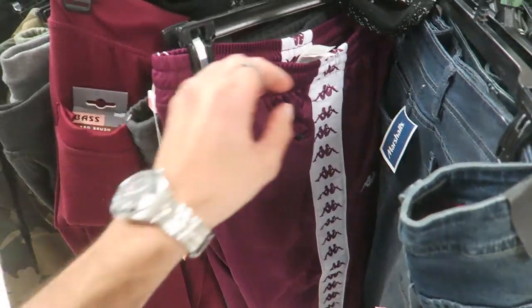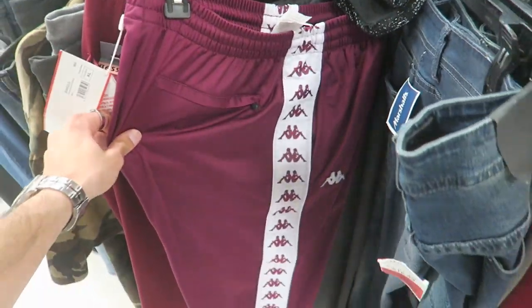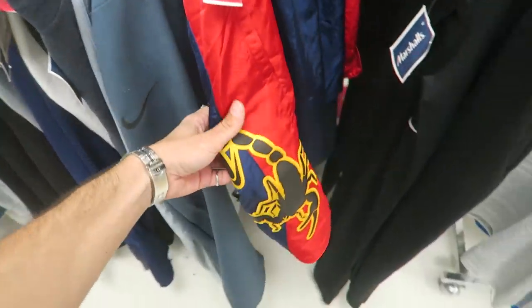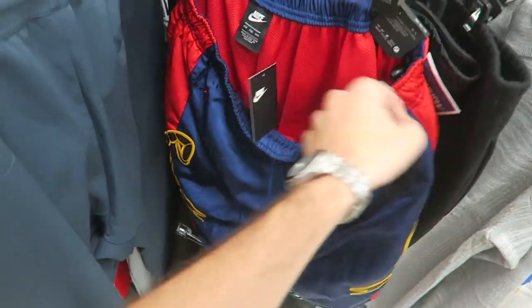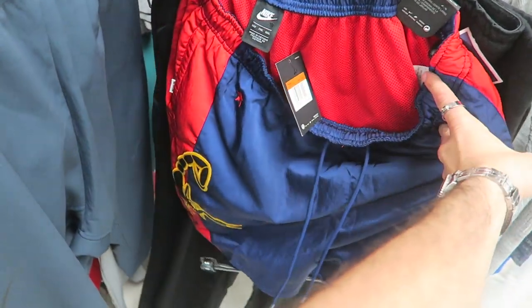They literally have every color but all of them are like 2XL. There's a nice maroon one. Look how crazy these Nike shorts are — they have scorpions on them! Original price $100, on clearance for $30. Super sick.